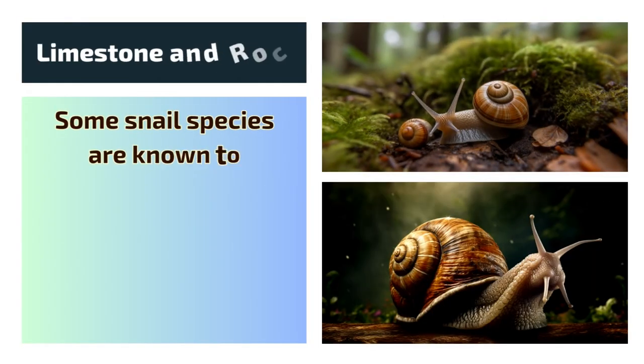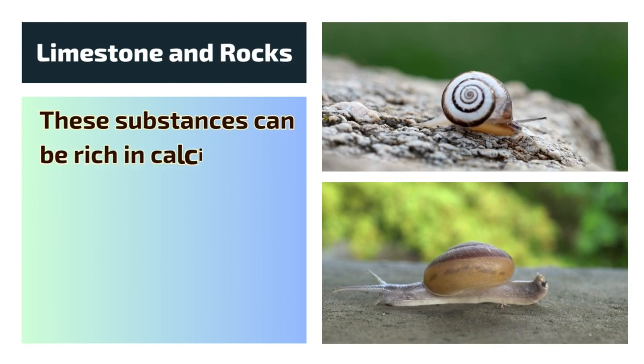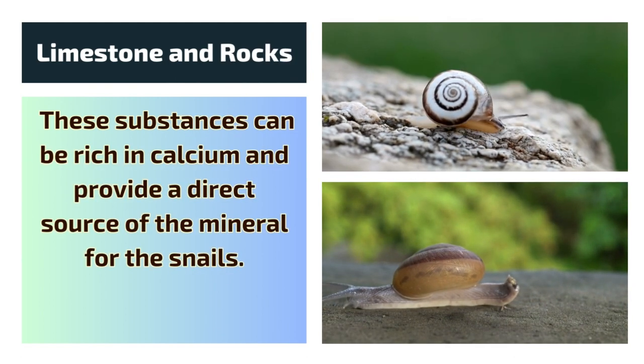Limestone and rocks. Some snail species are known to consume small amounts of limestone or rock fragments. These substances can be rich in calcium and provide a direct source of the mineral for the snails.